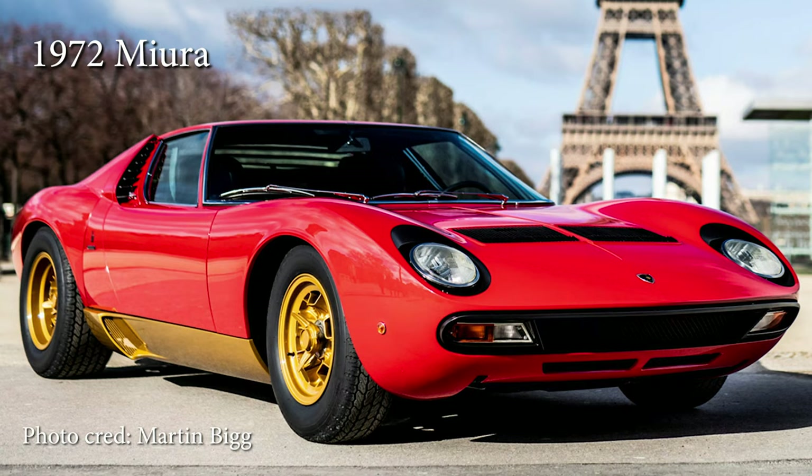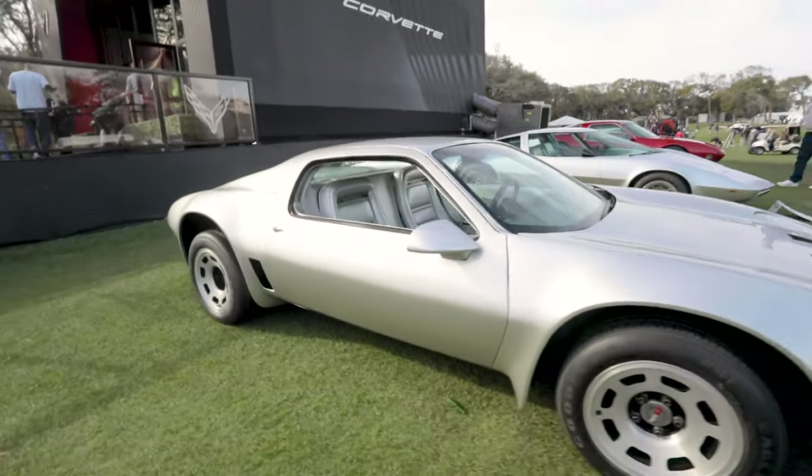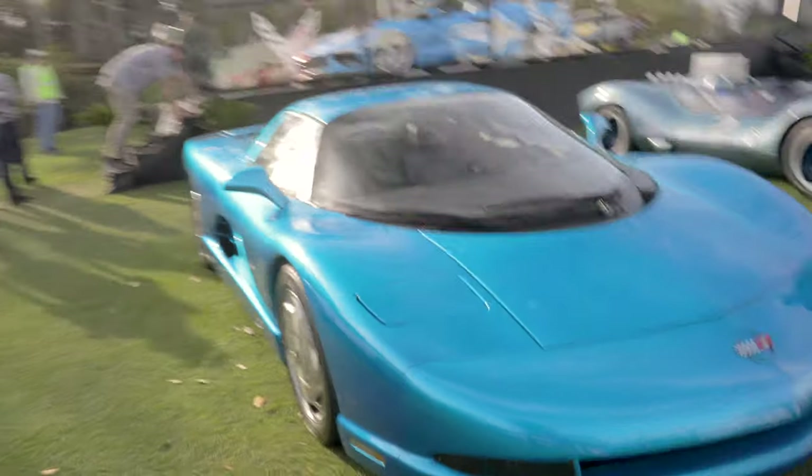This almost looks like a Lamborghini Miura. It's aluminum — unreal. The back looks like the front. This is insane.